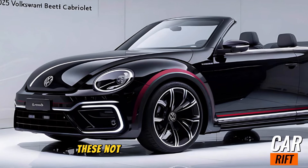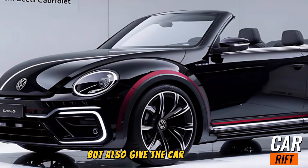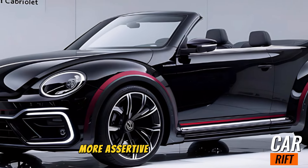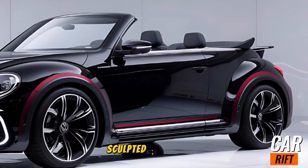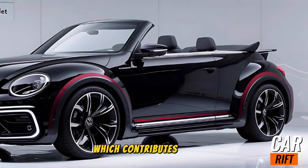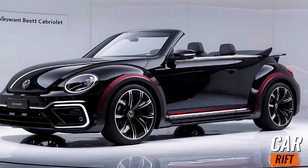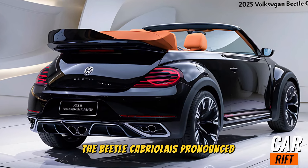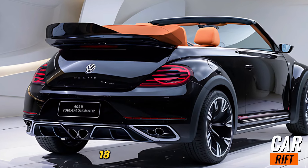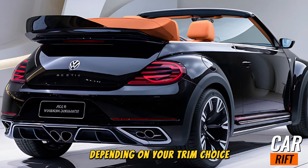The front fascia features a bold, sleek grille flanked by upgraded matrix LED headlights. These not only enhance visibility at night but also give the car a sharper, more assertive look. The lower air intakes are subtly re-sculpted for improved aerodynamics, contributing to better performance and efficiency. Moving to the side profile, the Beetle Cabriolet's pronounced wheel arches house 18 or 19-inch alloy wheels depending on your trim choice.